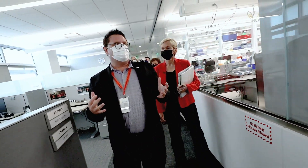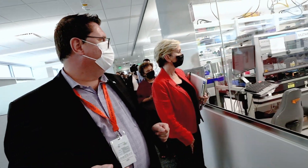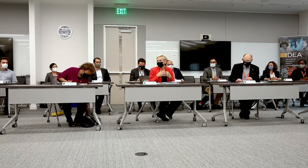We are handling each week thousands upon thousands of samples, and so it is really critical for us to have a lot of automation. I feel like this is my home lab.